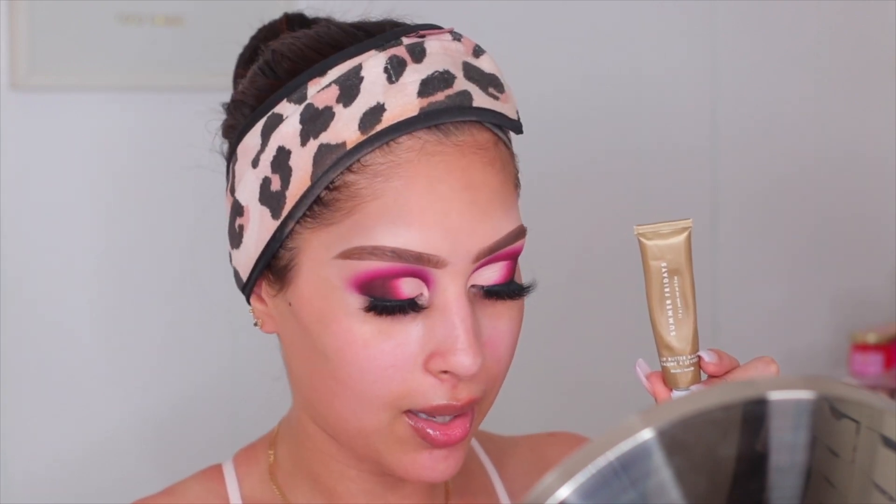For the face part of the makeup, I'm jumping into a talk-through. I have nothing on my face obviously. I quickly wanted to mention what I'm wearing on my lips — this is the Summer Fridays Lip Butter Balm. It is amazing, competing with my Laneige Sleeping Mask, which is a holy grail for me. You can see how much I've used already. I'm about to make a Sephora order right after this video — this is definitely going to be in my cart.